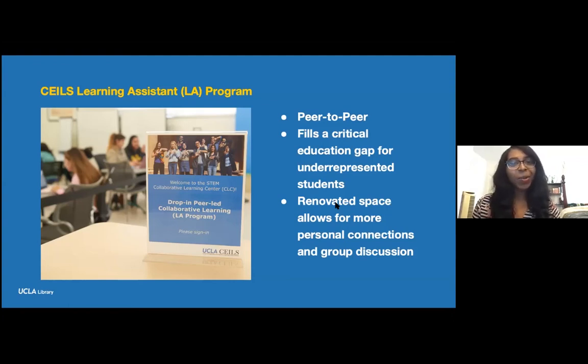Learning Assistants are students who have previously taken a challenging course and been successful. They are trained in teaching methods and active learning strategies to help current students more deeply understand topics covered in class. Learning Assistants work closely with faculty, TAs, and other students — participating in class sessions, designing learning activities, and holding sessions outside the classroom. For example, a Learning Assistant partnered with a physics faculty member might attend discussion sessions and hold additional sessions to further explore topics that came up in class.